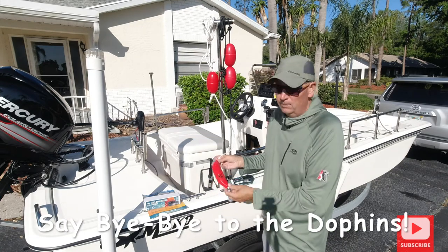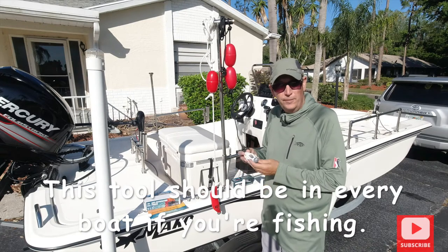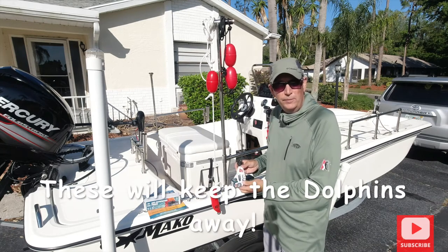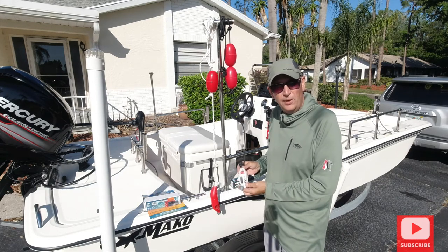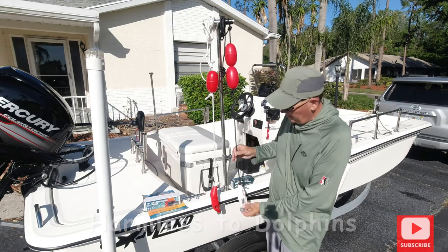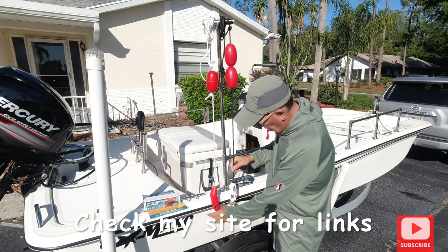But when you put one of these in the water, the dolphins won't be hanging around the back of your boat — they'll be gone. These dolphin pingers are a really great tool. They're harmless and won't hurt the dolphins at all. I use a three-ounce weight to keep them down — you want to drop them about a foot and a half to two feet below the surface. I put these little buoys on here; you can get them on Amazon for $3.99 each, and the rope is inexpensive too.